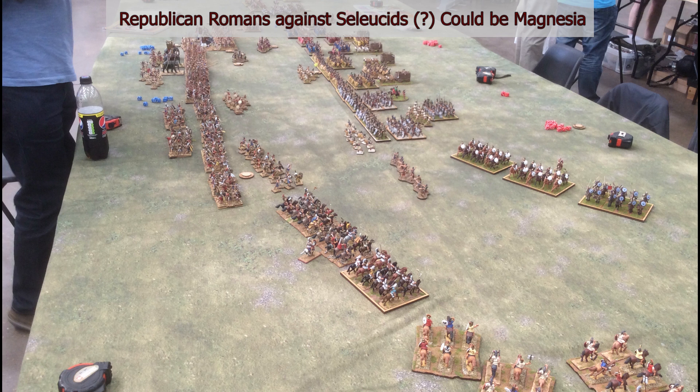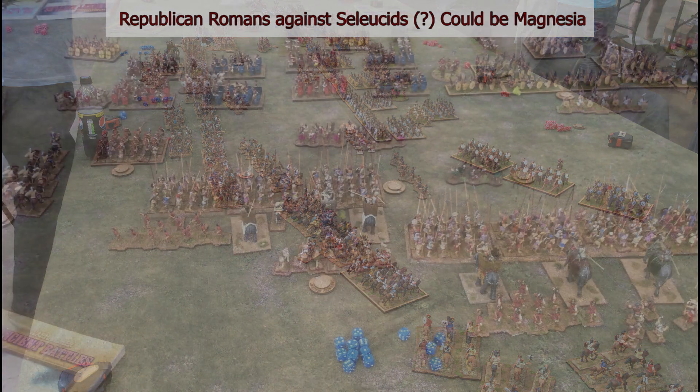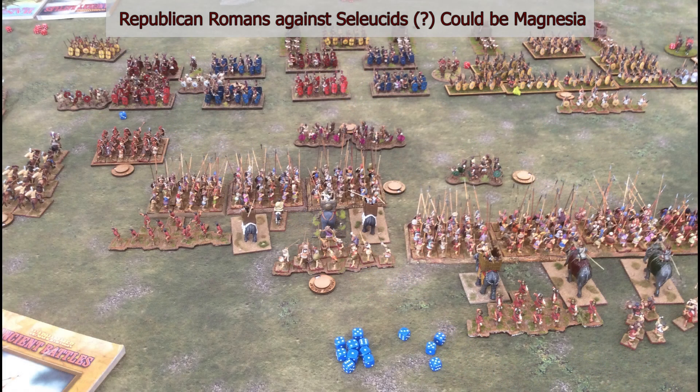This next table is an entrance game — a massive table, maybe 12 foot long or even a bit more: Republican Romans against Seleucids. Just the sheer number of figures on the table was impressive. The only bit of terrain I could see was a small temple in one corner that had no impact on the game at all.